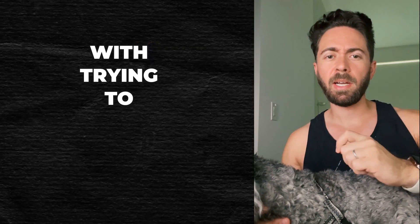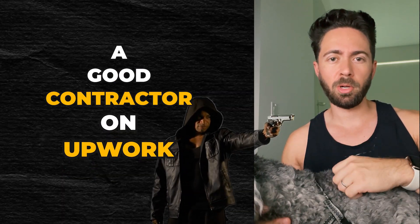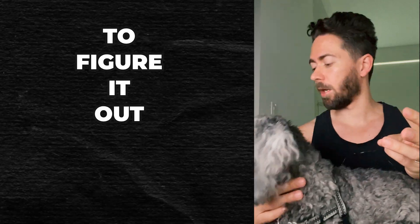Have you been struggling with trying to find a good contractor on Upwork? Well, here are three tips to figure it out.